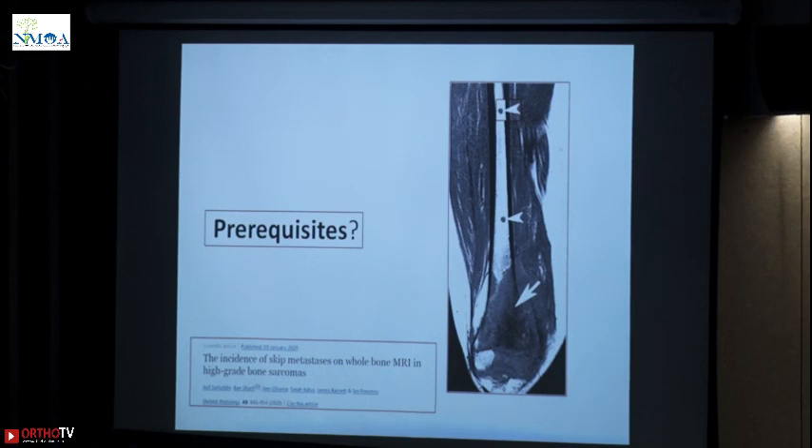There are skip mets that you may miss if you just ask for an MRI knee. You get an x-ray, x-ray shows lesion in the knee, and around the knee you get MRI knee. You plan everything and then you find out there are skip lesions in the diaphysis you have missed and you lost the battle there.